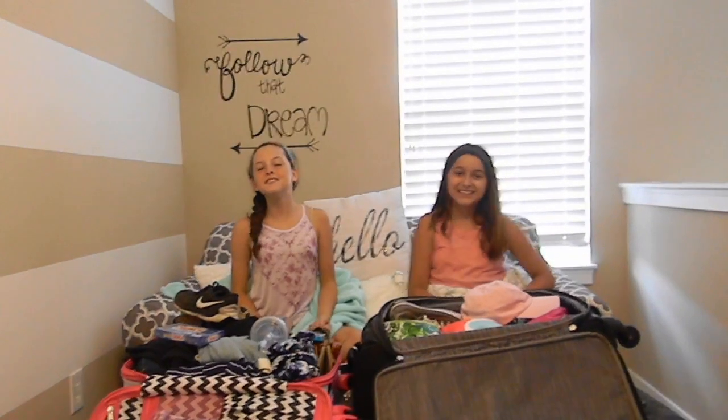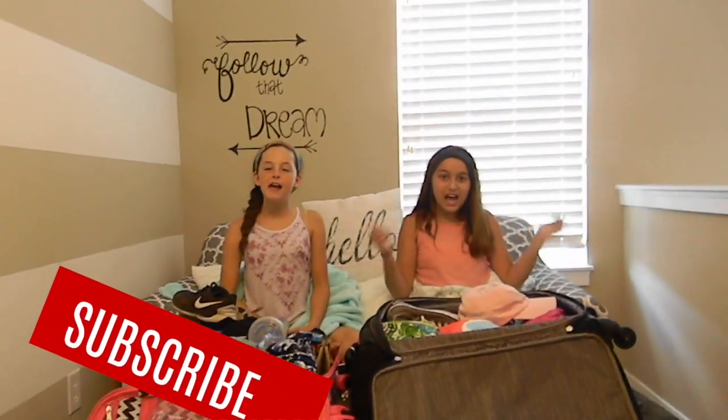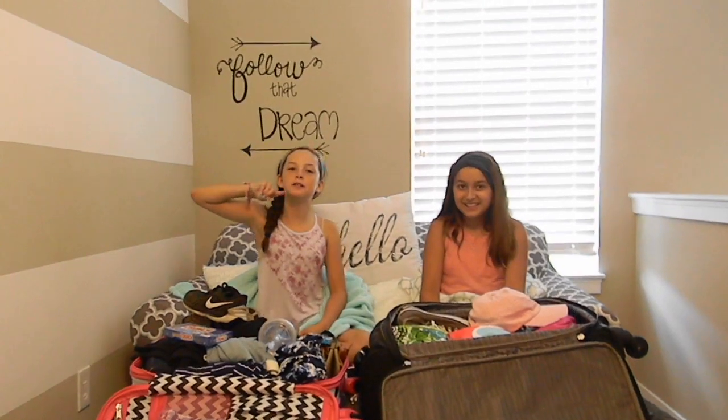We hope you guys enjoyed this video! Make sure to like, comment, and subscribe, and comment video ideas for next week's video. Get this video to 120 views and the bath salts video to 100. We love you guys and come back next Thursday for a new video. Bye!